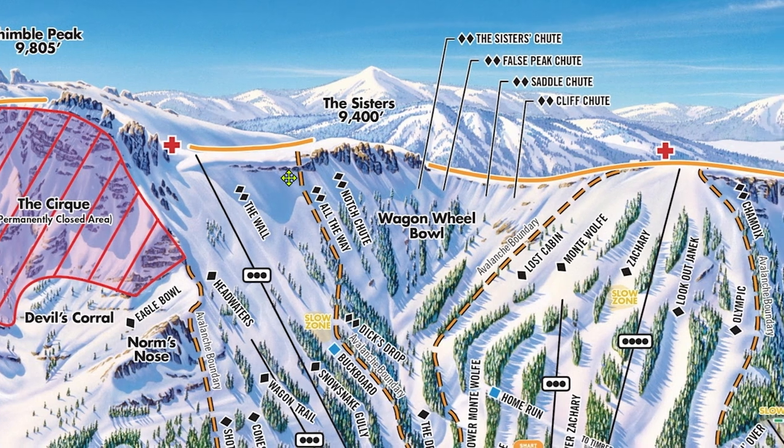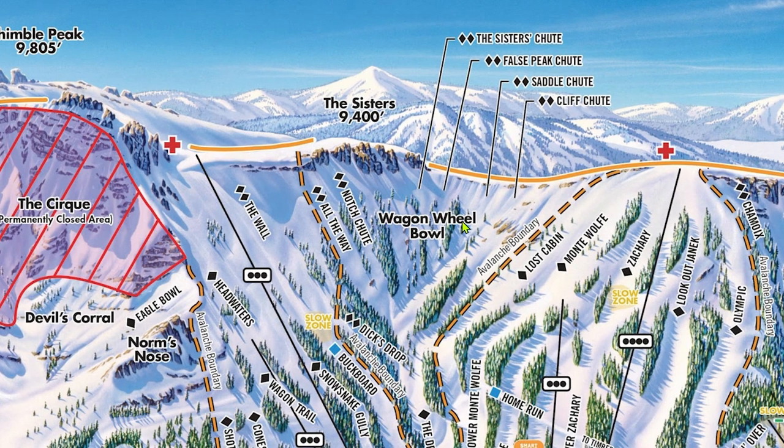Now we get to my favorite part of Kirkwood, which is the huge section of Wagon Wheel Bowl exclusively accessible via Chair 10. If I could only ski one zone at Kirkwood, this would be it. Every run here is truly the full package — relentless in technicality and length, but absolutely worth doing if you have the ability. You can technically take the easiest entrance into the wall and traverse all the way skiers left into Wagon Wheel Bowl to access the high-quality, steep lower gullies. However, by doing this you'll bypass the extreme entrances that make these runs so special. If you're confident, I absolutely recommend skiing these runs from the top.